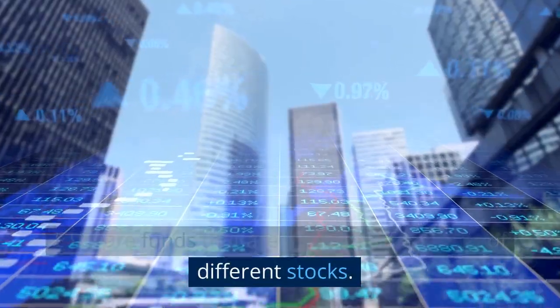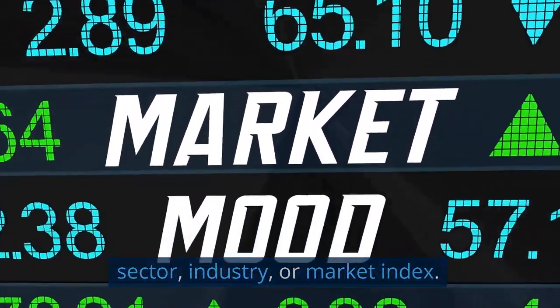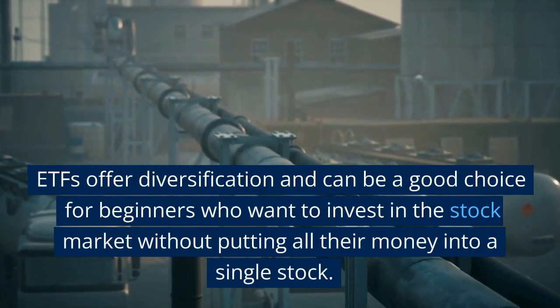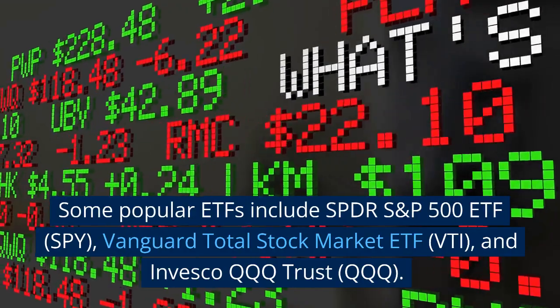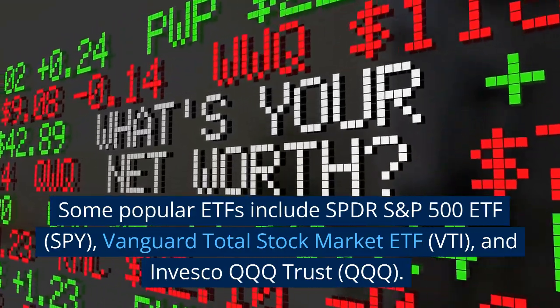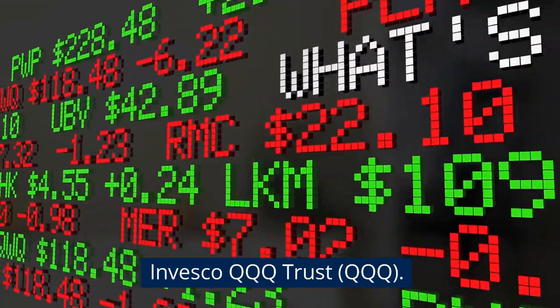ETFs are funds that are made up of a basket of different stocks. They're designed to provide exposure to a specific sector, industry, or market index. ETFs offer diversification and can be a good choice for beginners who want to invest in the stock market without putting all their money into a single stock. Some popular ETFs include the SPDR S&P 500 ETF (SPY), Vanguard Total Stock Market ETF (VTI), and Invesco QQQ Trust (QQQ).